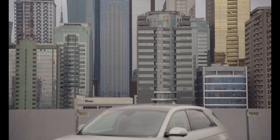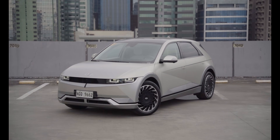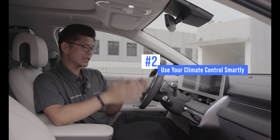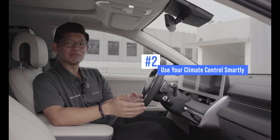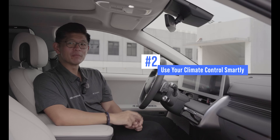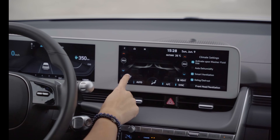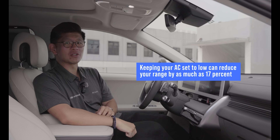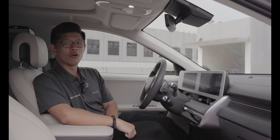With Manila's sweltering heat, it's tempting to keep your temperature dial set to low. But according to some studies, this can reduce an EV's range. The IONIQ 5 comes with intelligent climate control that is more efficient and features built-in modes to help reduce the overall power draw. For example, if you're just alone, you can switch the climate control to cool only the driver's side of the cabin. Another great way to reduce the draw of the climate control system is to pre-condition your car's cabin before you set off on your journey.